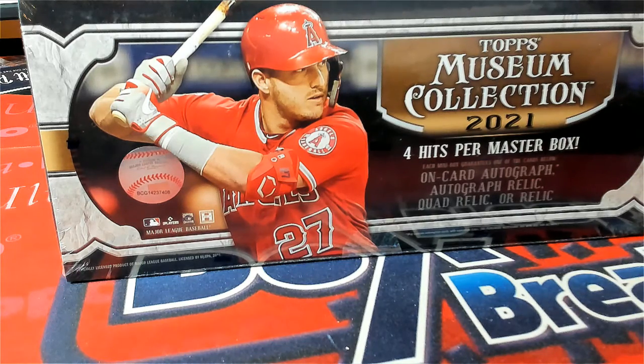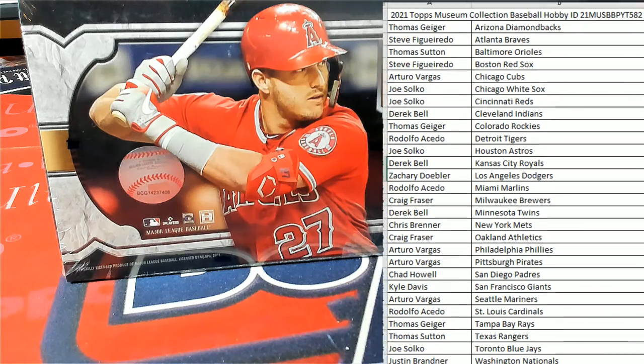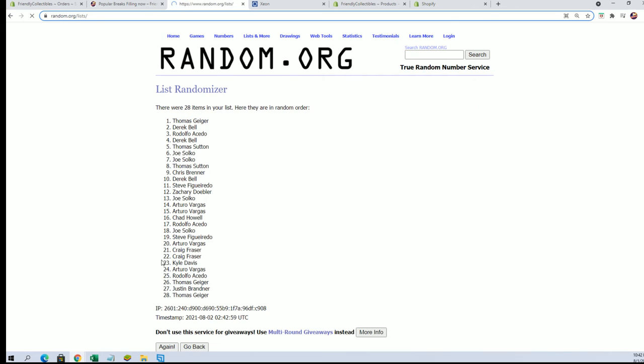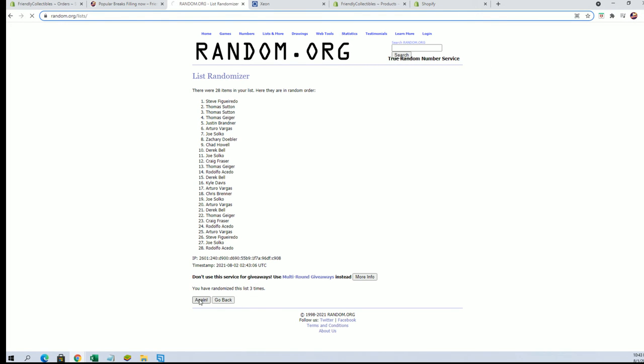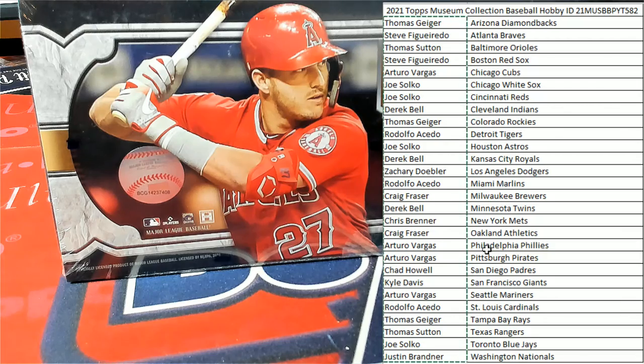Here we go, guys. Let me put our names and teams on here. We're going to have our random here, guys, for the Yankees and Angels. Yankees 1, Angels 2 after 7. And here it is. Craig F., you'll get the Yankees and A.V. will get the Angels. All right, so Craig got the Yankees.